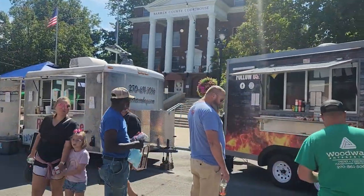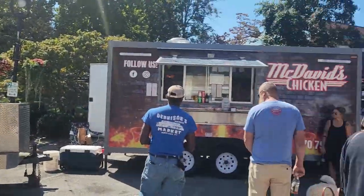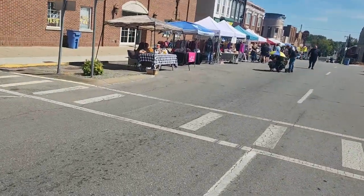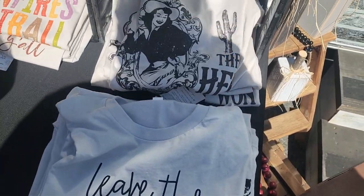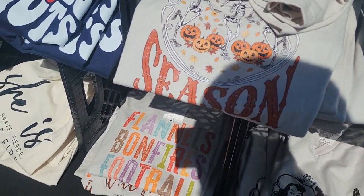All kinds of vendors up here — food vendors. You can see that Ritter House, McDavid's Chicken, there's different ones. You can see these shirts, several different ones. Tis the fall season.